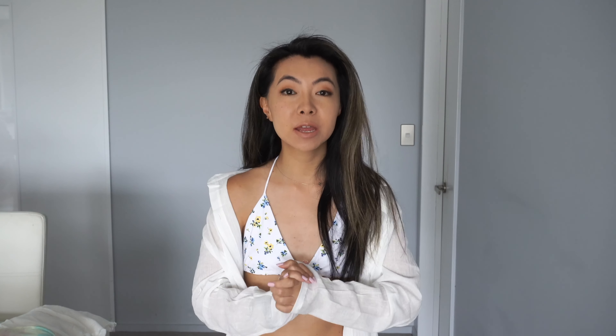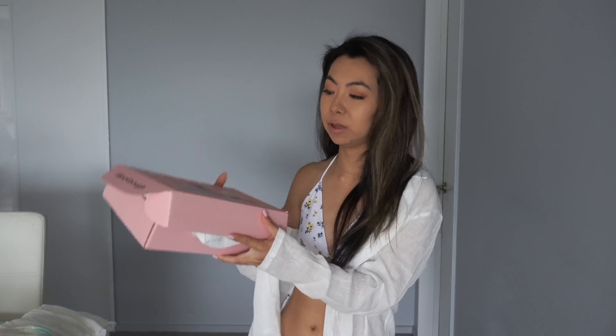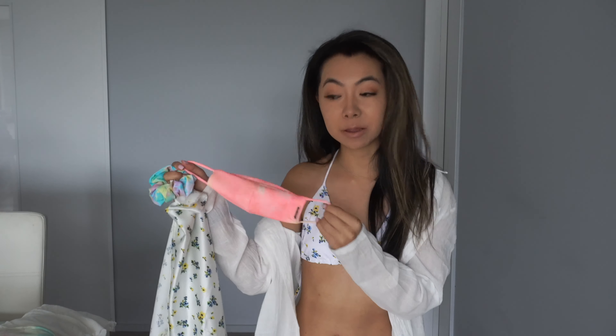They do worldwide express shipping and it's free shipping worldwide for over a hundred dollars, which is such a deal because it's pretty easy to go over a hundred dollars when you're basically stocking up on swimsuits. They also sent me a really cute PR type package in this box which came with a bunch of really cute stuff — for example, I got a really nice face mask, which is super handy.